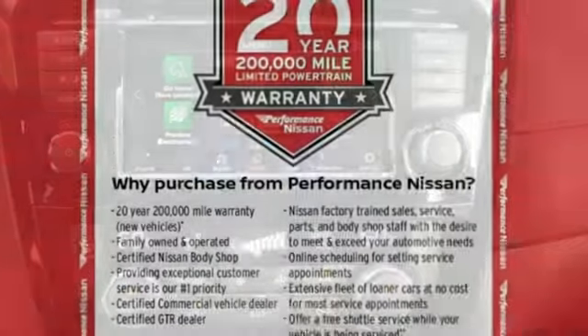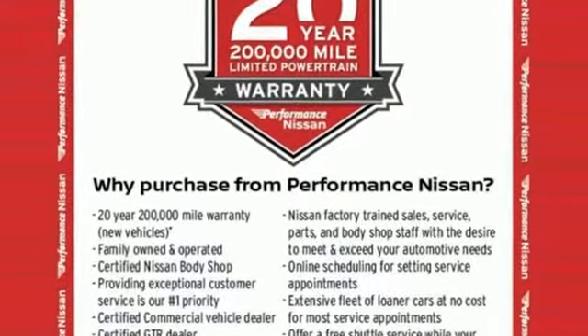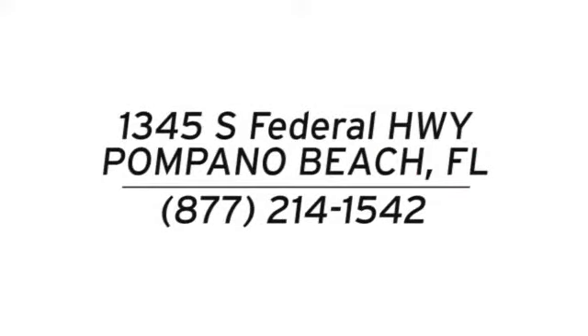Innovation, excitement, Nissan. You need to drive it to believe it. See it for yourself today. Stop in and see us today at Performance Nissan. We're conveniently located at 1345 South Federal Highway in Pompano Beach.